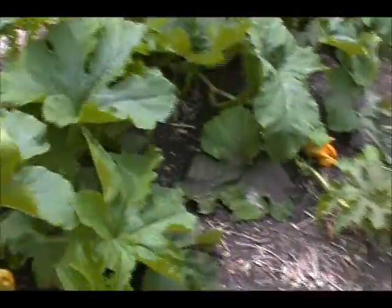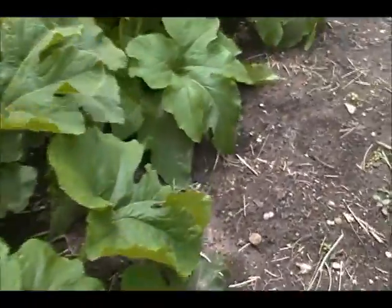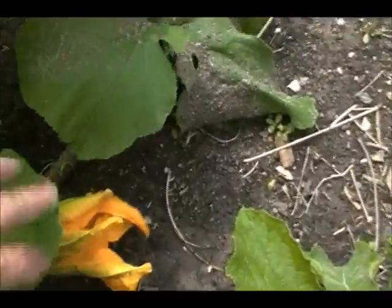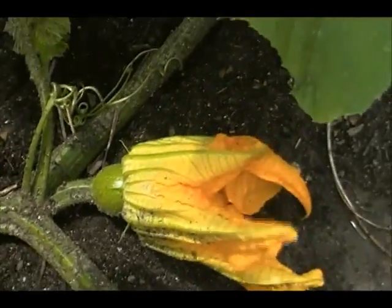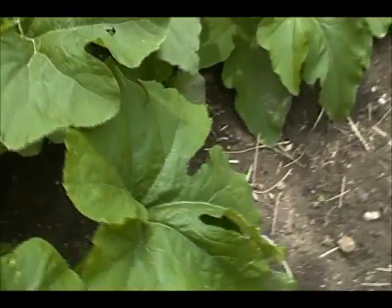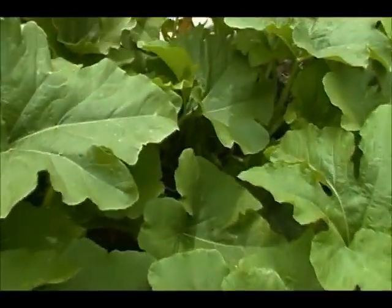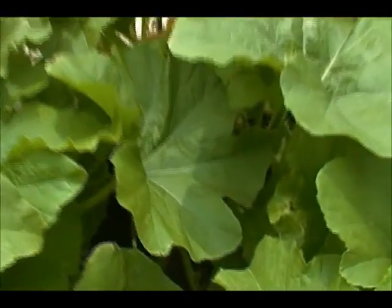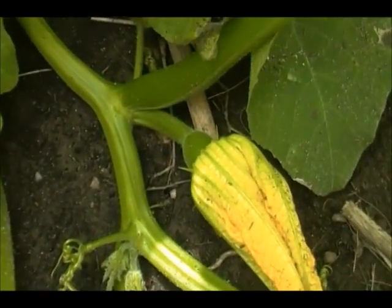We're having a real mosquito fest out here, so I might be slapping and swearing. Over here, hopefully that was pollinated. That is a Racer Plus. And let's see if Cargo is doing anything — oh yeah, hopefully that was pollinated as well. That's a Cargo.